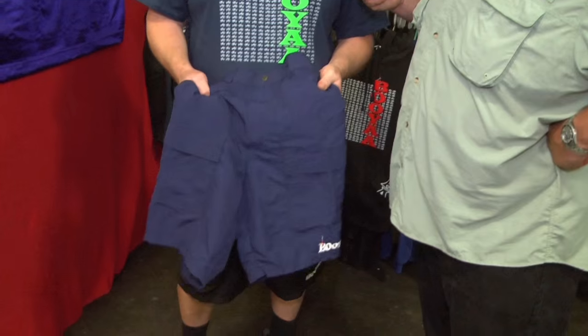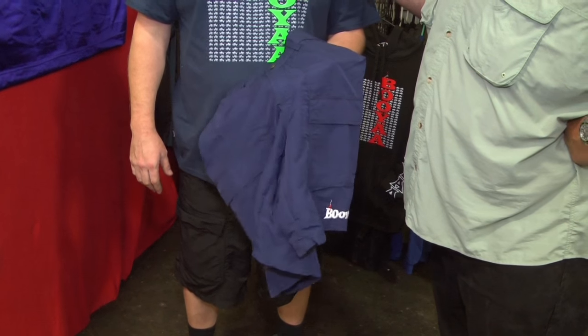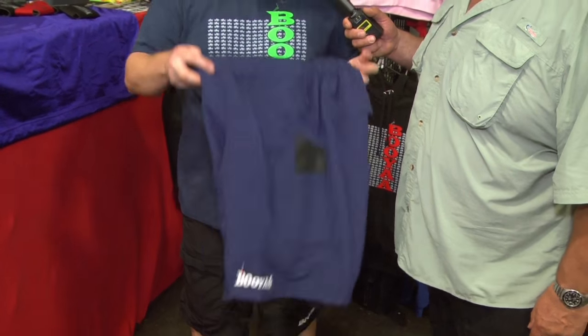Sure. First and foremost, I wanted a durable short and something that was stain resistant. So I picked this four-ply nylon that's very stain resistant and very durable. Over time you're going to wear and beat these shorts up and still stay on the water.